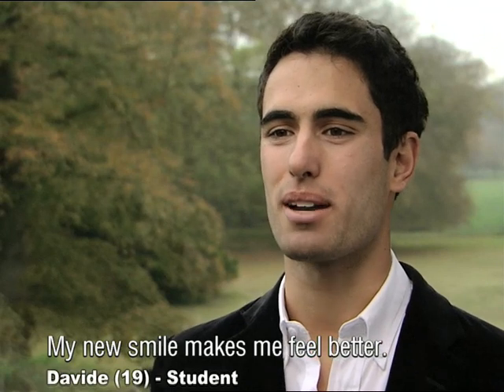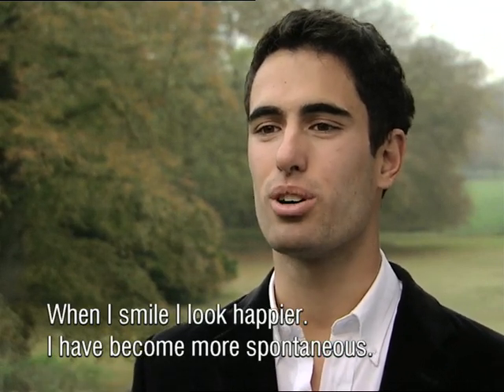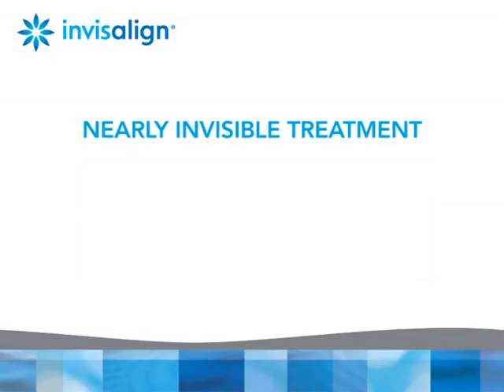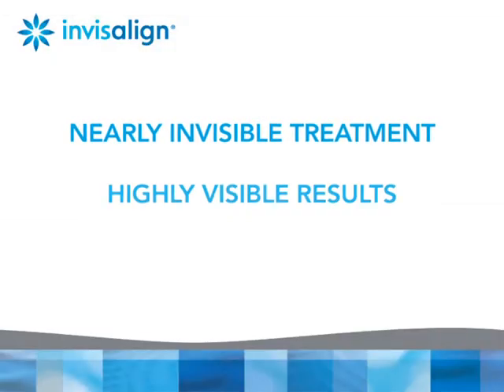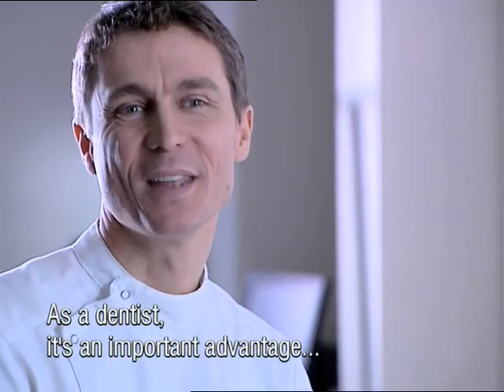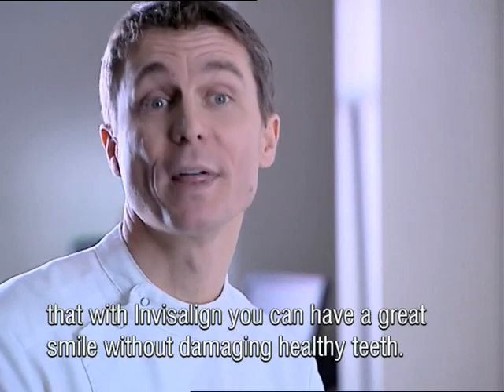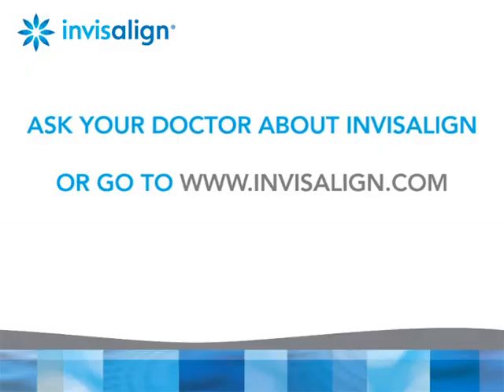The changes in my smile made me feel better. When I smile, I feel happier than before. I feel more spontaneous. As a dentist, it's an important advantage of Invisalign that you can have a great smile without damaging healthy teeth.